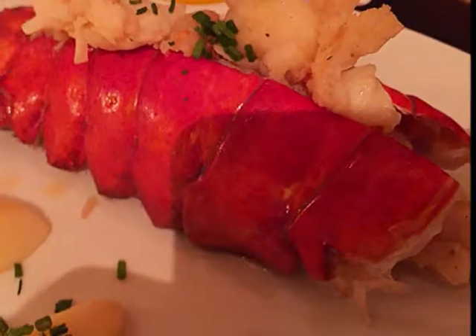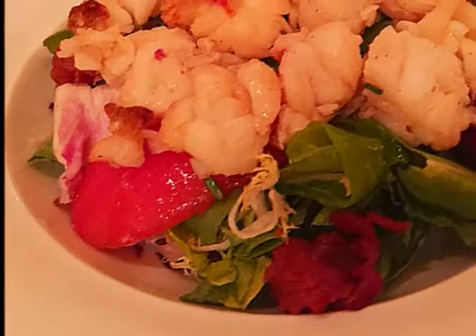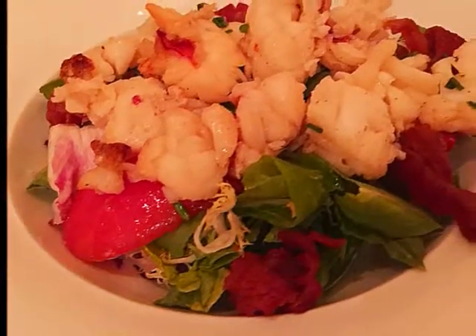I had the lobster tail removed from the shell and added to a fresh spring green and dried tomato salad. It was one of the best lobster salads I've ever had.